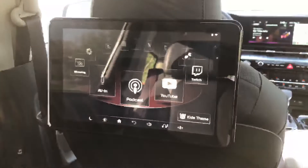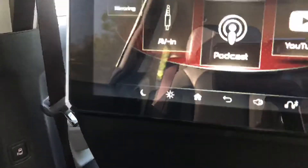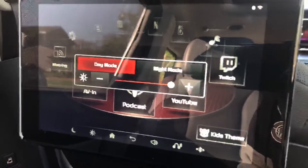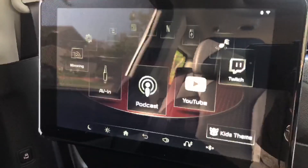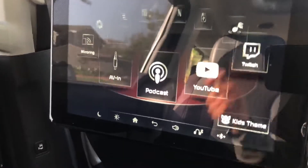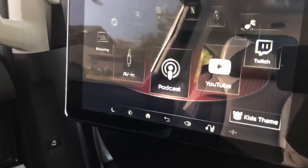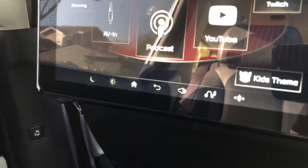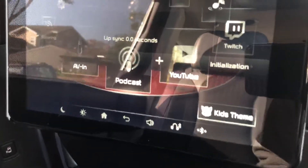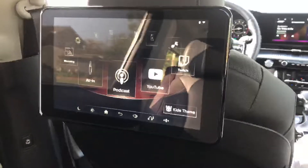Looking at the home screen bottom bar: you have a sleep button, a brightness adjuster — day and night mode just adjusts brightness, it doesn't change the theme like a phone would. There's a volume knob, and you can change the audio output. Right now it's connected to the car's Bluetooth audio. There's also an input lag adjustment, which is handy since Bluetooth connections can have slight lag when watching movies.